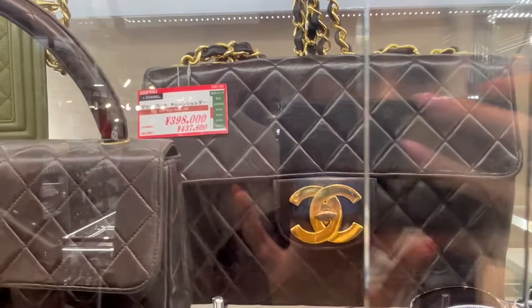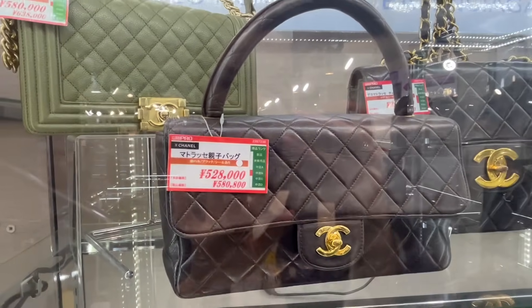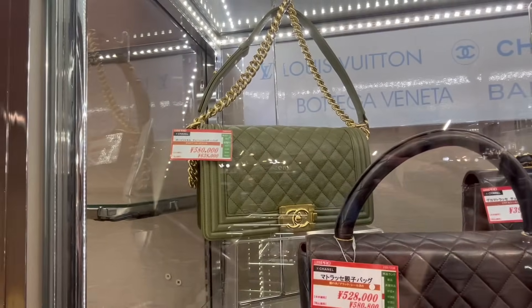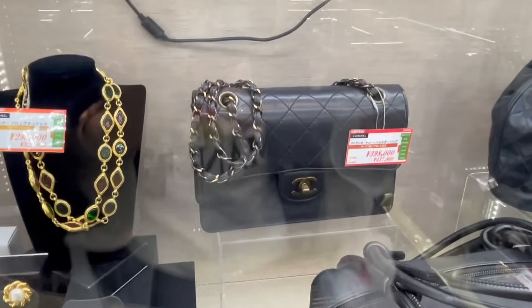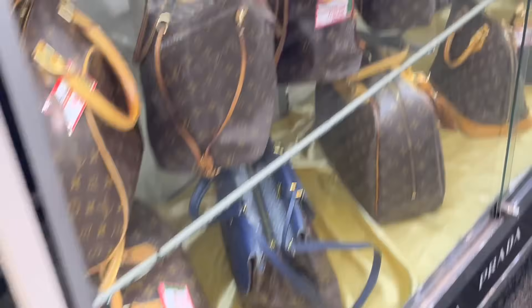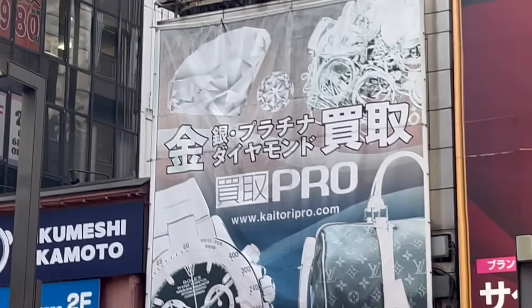Oh, Ferragamo — love that little top handle bag. And some Chanel here — that vintage jumbo is a bargain at $4k and it's not in bad condition! Oh, love that little '90s top handle at $5,000 — that's a gem. You should go back to this store and grab those, they are really nice. Or Boy bag — well under retail. That's an interesting flat bag with flat quilting — I quite like it. A little vintage bucket here too — quite reasonable.